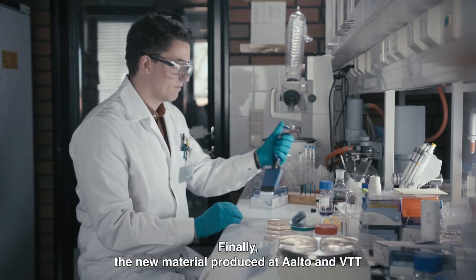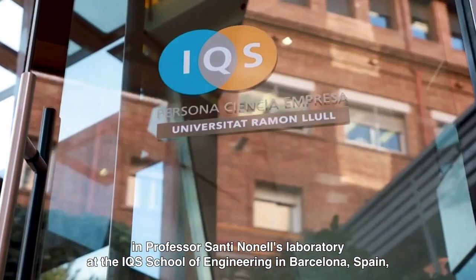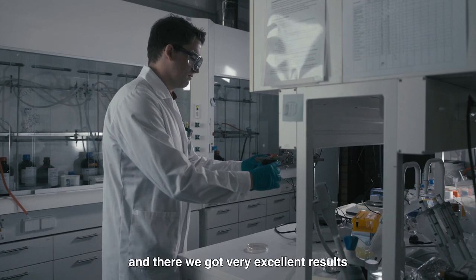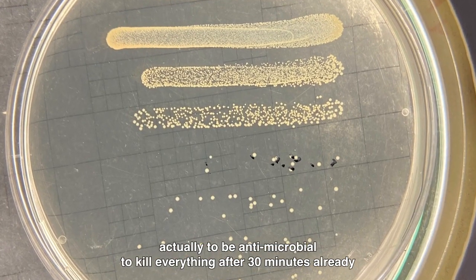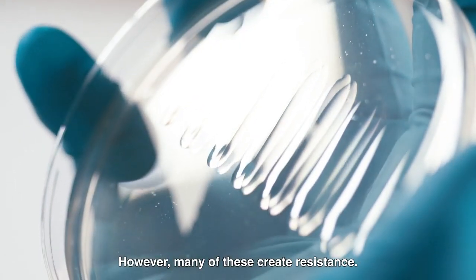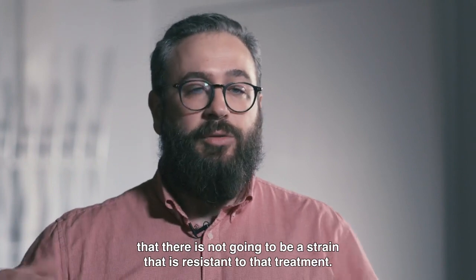The new material produced at Aalto and VTT was tested for antimicrobial efficiency in Professor Santi Nonell's laboratory at the IQS School of Engineering in Barcelona, Spain, where Daniel spent three months thanks to FinCeres Go Global funding. Using a radiation source that simulates the sun, they got excellent results — with standardized parameters, they were able to kill everything after just 30 minutes. Unlike normal biocides, which can create bacterial resistance, this approach has shown no resistance at all, so they can be fairly sure no strain will be resistant to the treatment.